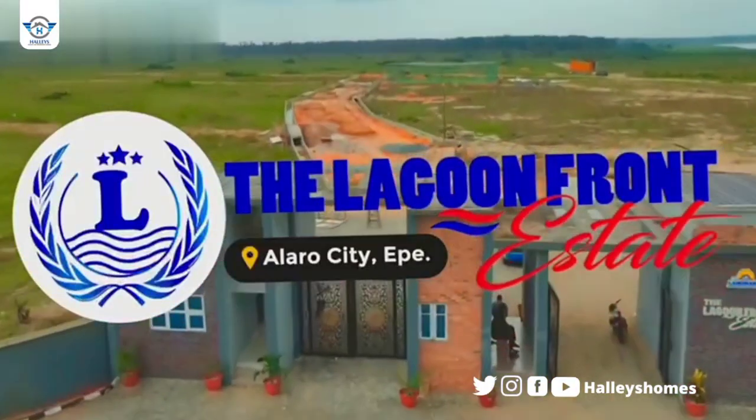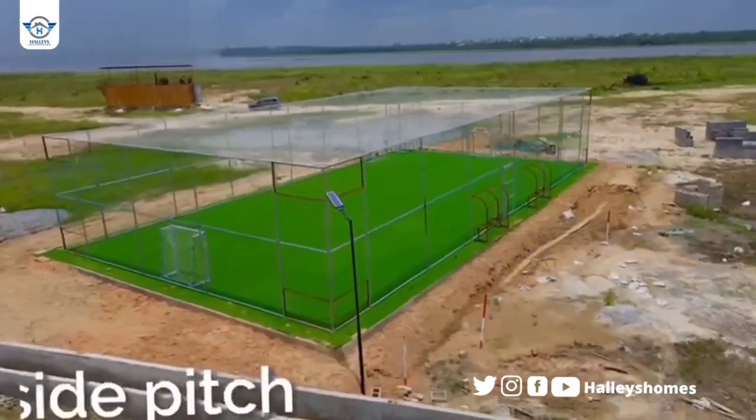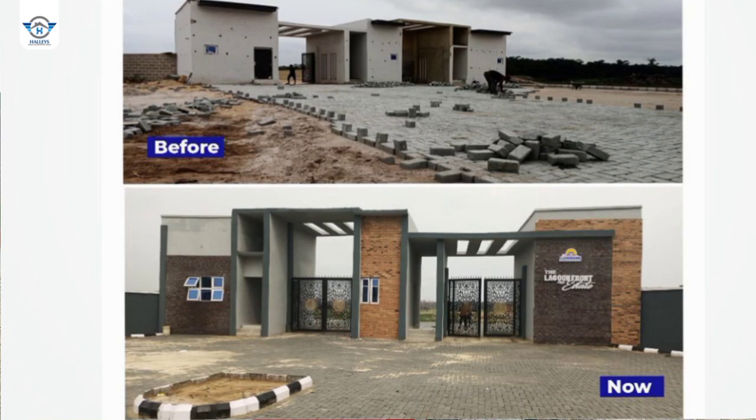Hello smart investor, I welcome you to this amazing waterfront property right here in Lagos, Nigeria. This property is called Lagoon Front Estate. I know most of you would have heard about this estate as it was selling at the market, but sales got closed so the company could focus on infrastructure. I bring you good news because this property is back and better.